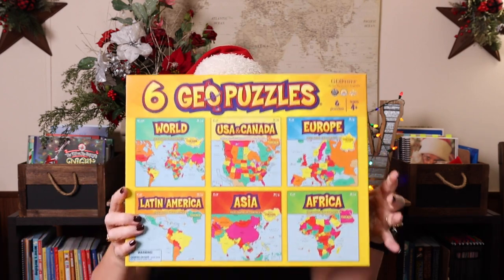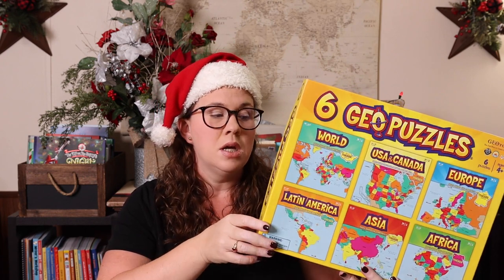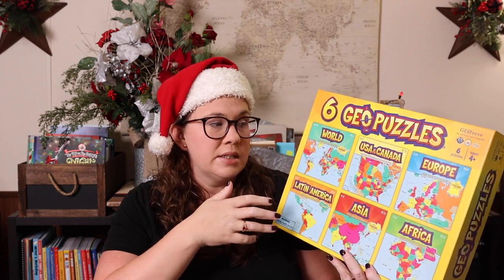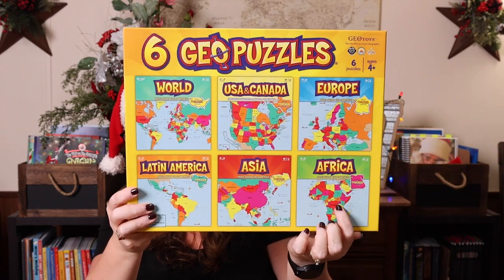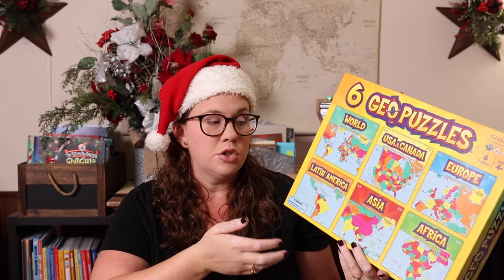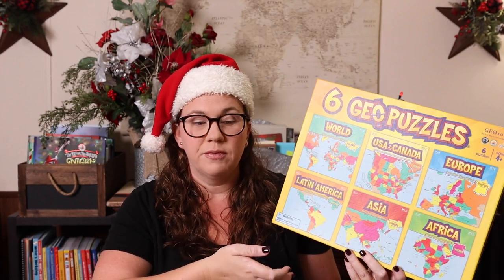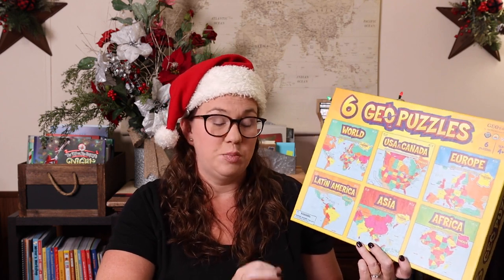The other are geo puzzles. This happens to be a set of all six — I think you have to buy them individually now. Each puzzle is a different area of the world, and what I really like is each piece is shaped like an actual country, making it more realistic to the actual map but also a little more difficult. They say ages four and up — I'd say probably closer to six unless you have a really good four-year-old puzzler. Maps come with each puzzle to make it easier to place the pieces.